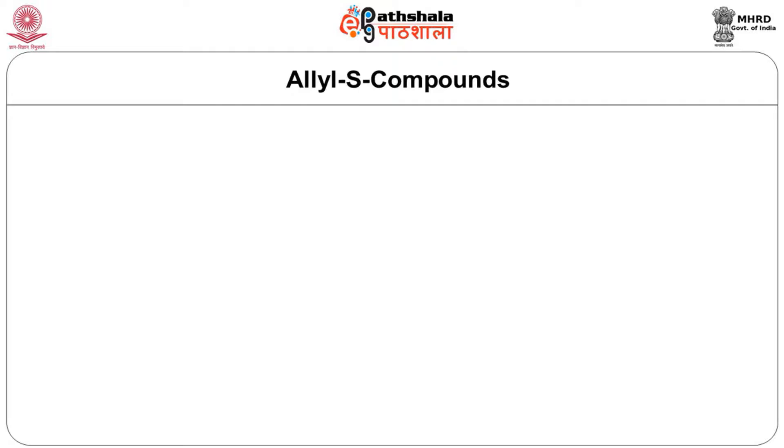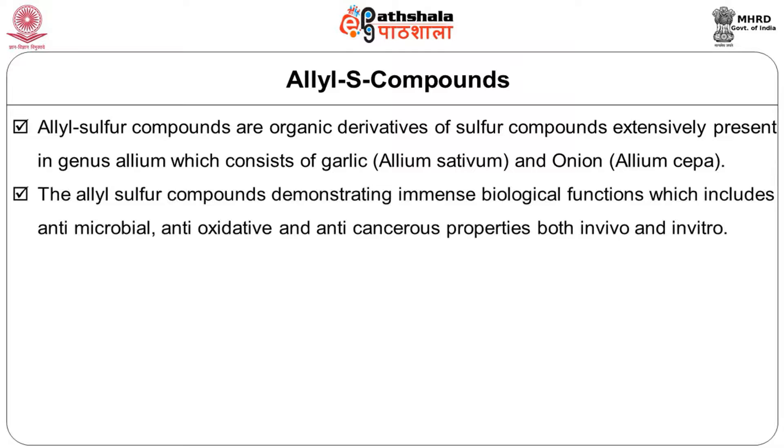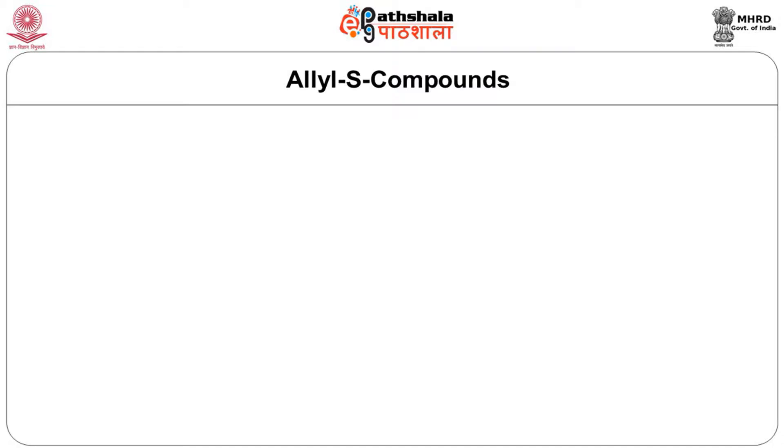Allyl sulphur compounds are organic derivatives of sulphur compounds extensively present in genus Allium, which consists of garlic — Allium sativum — and onion — Allium cepa. The Allium genus has immense biological functions which include anti-microbial, anti-oxidative, and anti-cancerous properties, both in vivo and in vitro.